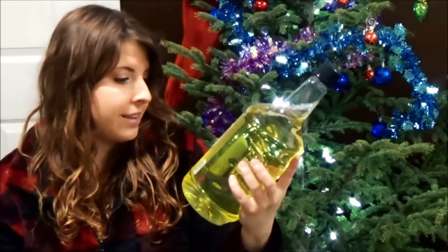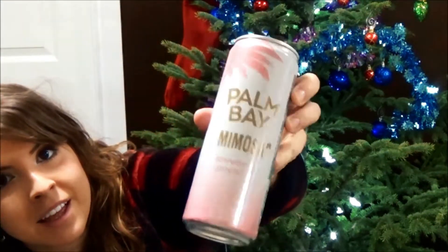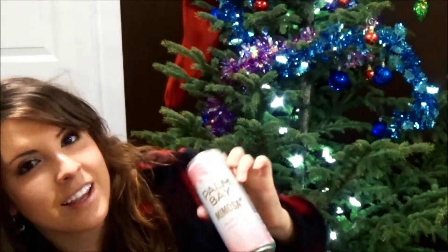I don't know if y'all have ever tried these — I got Palm Bay Mimosas, strawberry grapefruit, and they are incredible. They're so good.